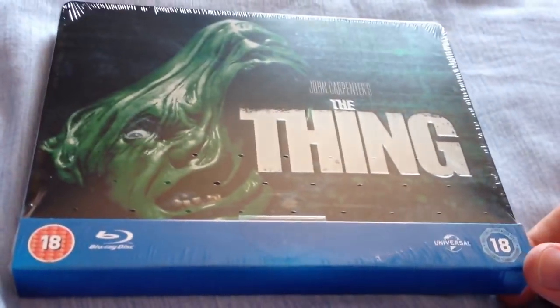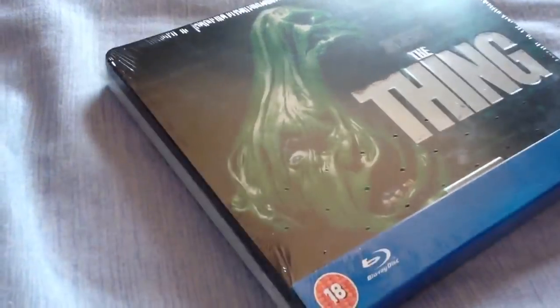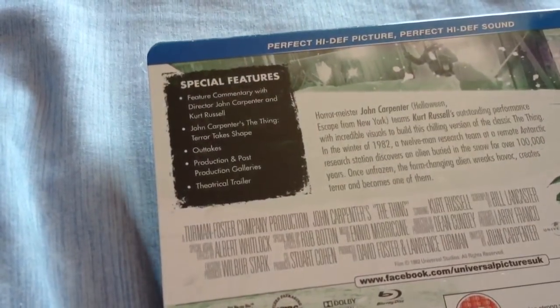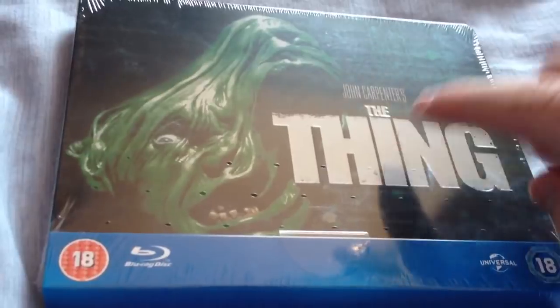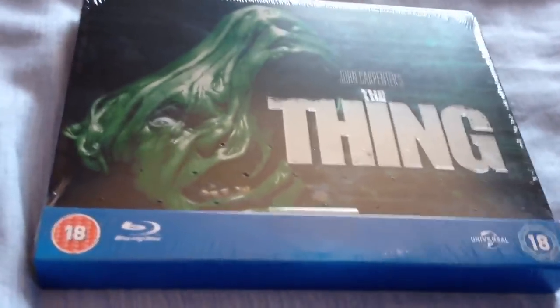The first steelbook I got is The Thing, just released this week from Play.com. You can get these at the moment on Play.com, though there are others that are quite rare to get now. It looks like a nice steelbook — I like the artwork. Some people are dissing it but I think it looks pretty cool. It's not embossed, but it kind of is — if that makes sense. Great film, love this horror film, it's one of my favourites.